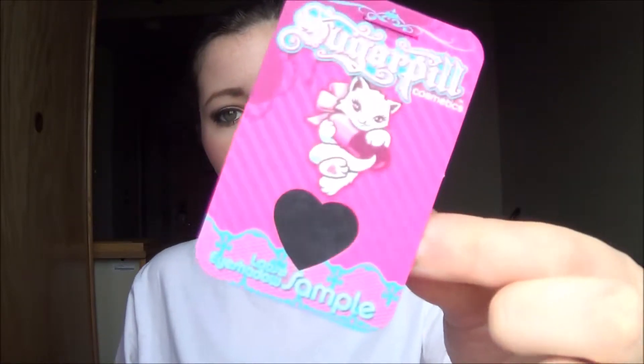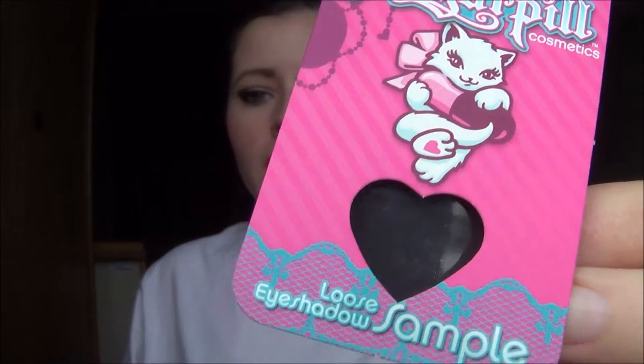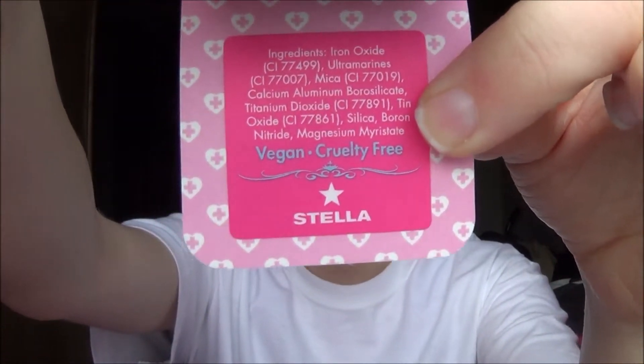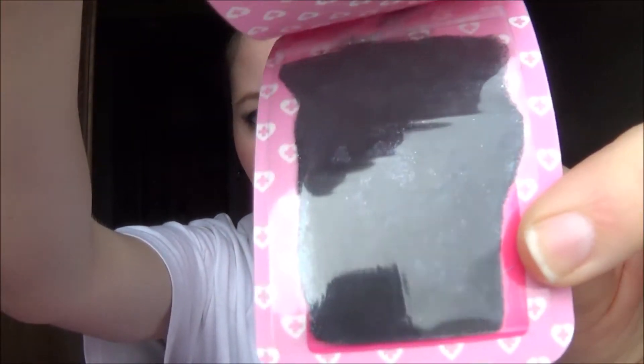They always also put in a Chroma Lust sample, and this one is in the color Stella, which is a black with a holographic glitter in it. I don't know if the glitter is picking up on camera, but it is there — it's micro fine glitter, so I can't wait to put this on.